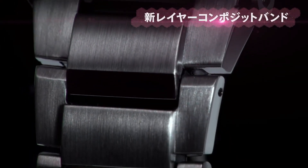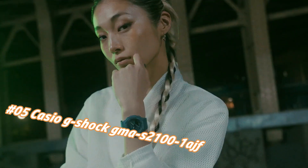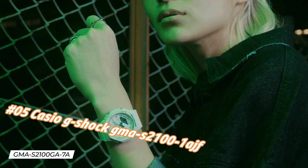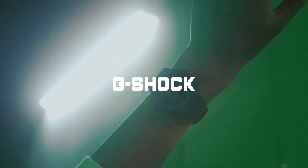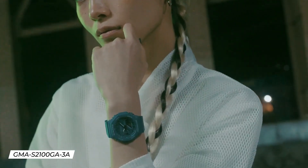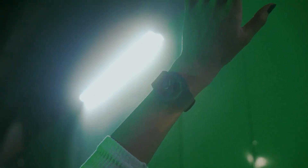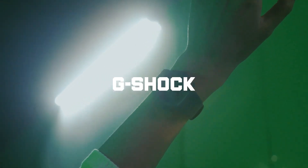Number five: Casio G-Shock GMA-S2100-1A. Nowadays the price of this watch in US dollars is $107.50, but this may vary with time. Casio is a legendary watchmaker with a great history. Display type: analog-digital. Case diameter: 42.9 millimeters. Case thickness: 11.2 millimeters. Band width: 24.4 millimeters. Band color: black. Dial color: black. Item weight: 1.45 ounces. Movement: quartz. Water resistant depth: 200 meters.